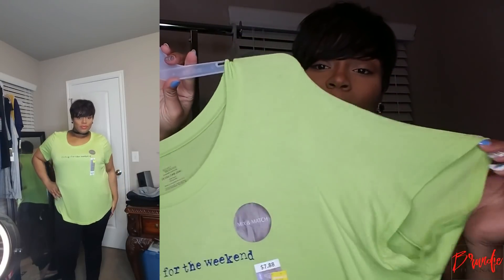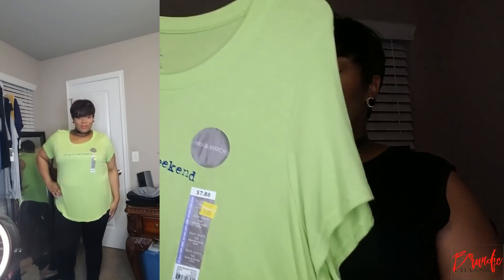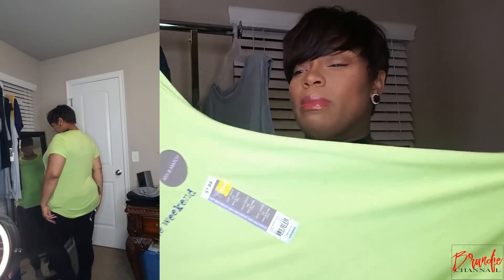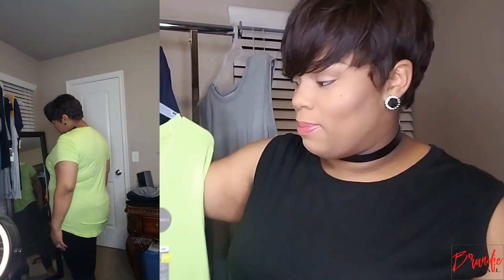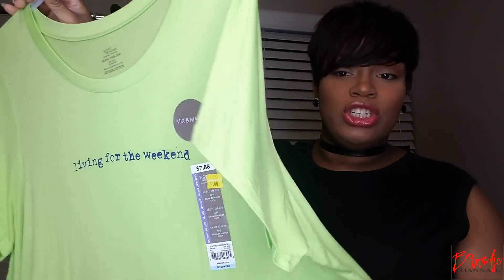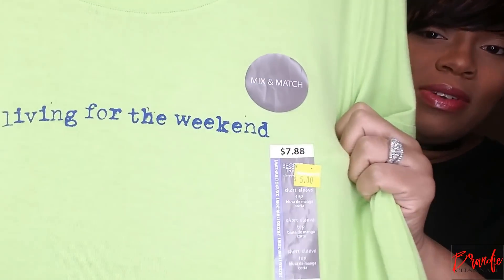Next is just this really cute t-shirt that says "Living for the Weekend." I picked this up because I really like this color — it's perfect for springtime. Really relaxed fit t-shirt, and I have some tennis shoes that I think will match perfectly with this. I got this in a size 2X because I wanted it to fit a little oversized, and I paid $5 for this shirt. It was originally $7.88, but it was on sale for five bucks.